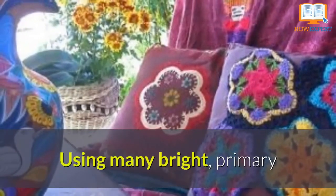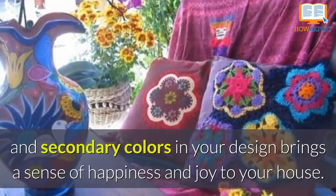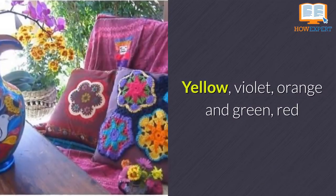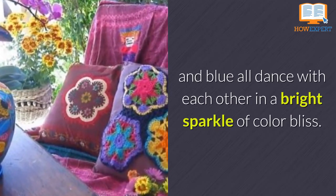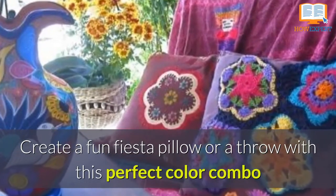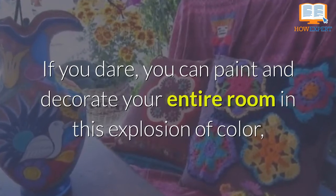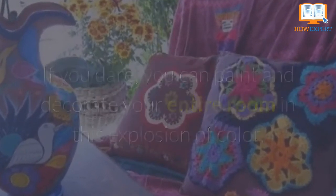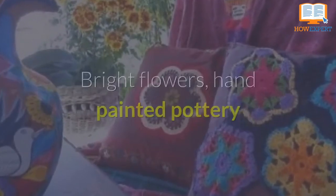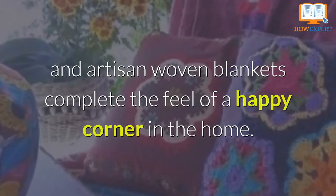Happy Folklore. Using many bright primary and secondary colors in your design brings a sense of happiness and joy to your house. Break out the margarita mix, because the colors swirl with joy and delight — yellow, violet, orange and green, red and blue — all dance with each other in a bright sparkle of color bliss. Create a fun fiesta pillow or throw with this perfect color combo and bring life to every corner of the house. If you dare, you can paint and decorate your entire room with this explosion of color. But if you just need a little piece of happiness, just add a touch of color here and there. Bright flowers, hand painted pottery, and artisan woven blankets complete the feel of a happy corner in the home.